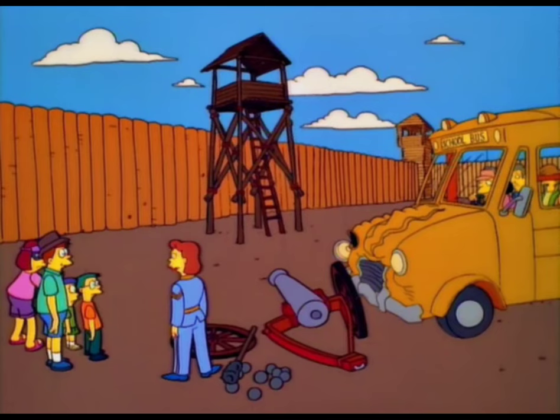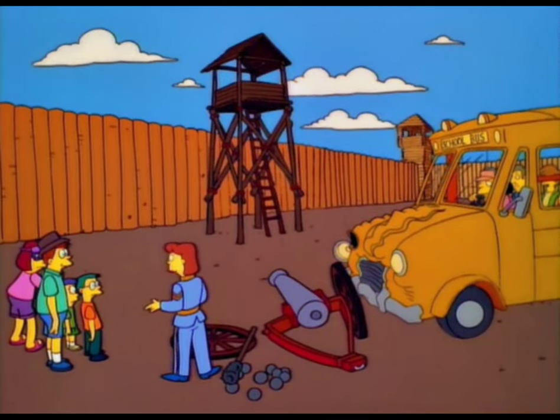Of course, for safety reasons, we don't keep the cannon loaded. It's just common sense.